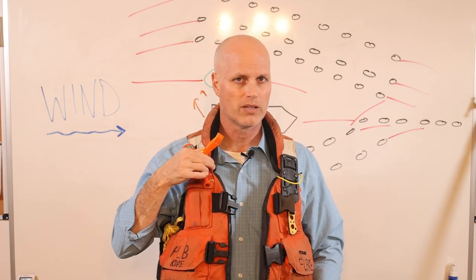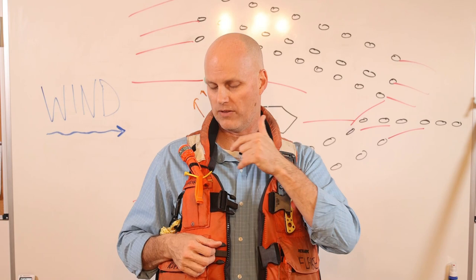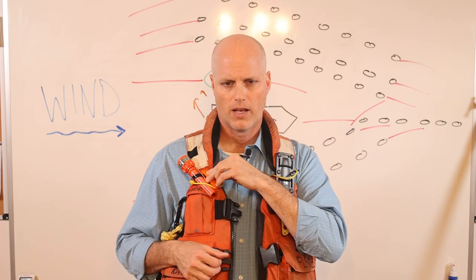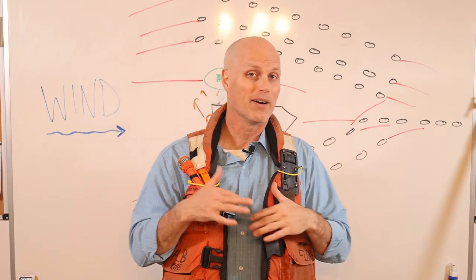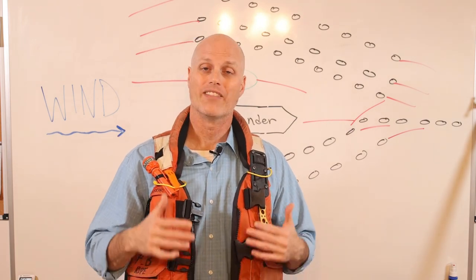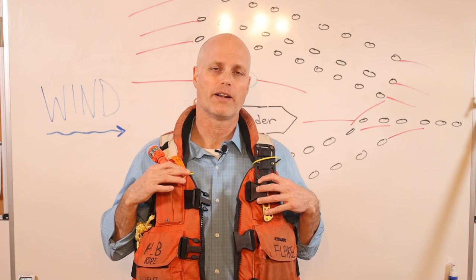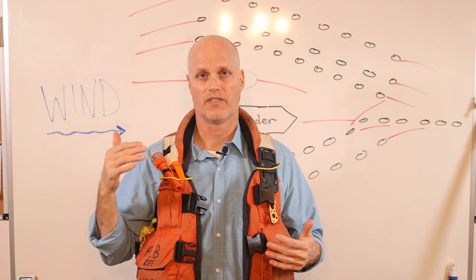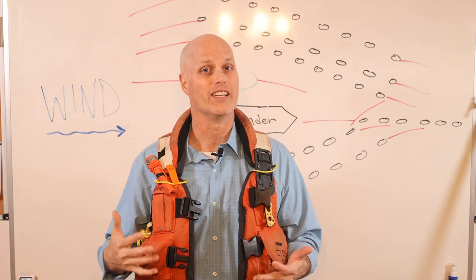The whistles are kept out all the time — not stored in a pocket. If somebody's hurt or their left arm is injured and the whistle is in the right pocket, it could be hard to retrieve. If there are only two people hunting — one in the tender, one in the layout — my rule is whoever's in the tender must have a life jacket on at all times. If they go overboard, the life jacket gives them a much better chance of getting back into the boat and continuing the hunt, or calling it a day. They've got a lot better options with a life jacket on.